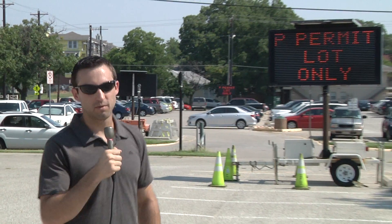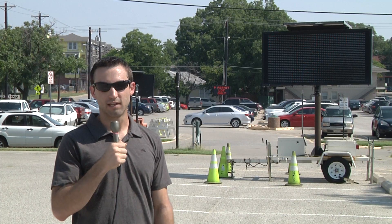Parking just got a whole lot better here at UNT, that is if you've purchased a PE parking permit. At around $200 each, it's a good idea for some students. Recently, about 250 new spots have opened up to those purchasers. With the metered parking recently taken out, those students have many more options and don't have to worry if they are late.